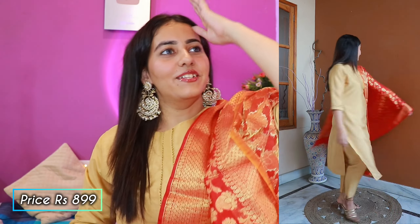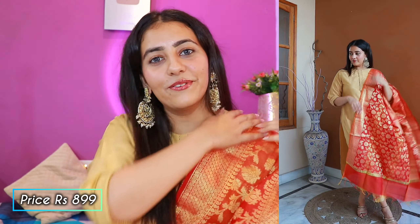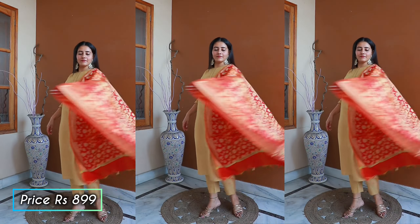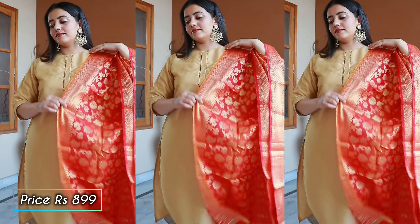If you want a traditional 'Indian vibes' look — a classic, sober festive look — this is a perfect dress for the festive season. It goes very well with heavy earrings. I really liked it. This is from the brand Janasya, which gives good quality designs. The price is ₹899 and I ordered it in size medium. The whole outfit — golden pants, golden kurta, and a banarsi red dupatta — is very nice.